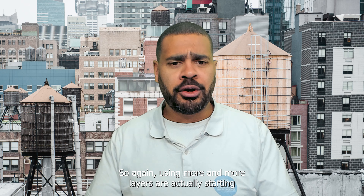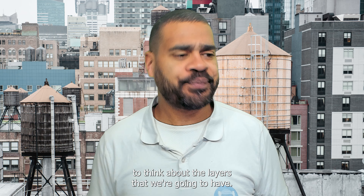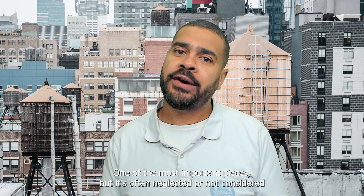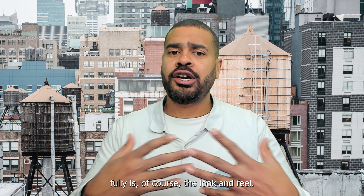So again, using more and more layers and actually starting to think about the layers that we're going to have. The final piece of the puzzle, and in a lot of ways one of the most important pieces, but it's often neglected or not considered fully, is, of course, your look and feel.